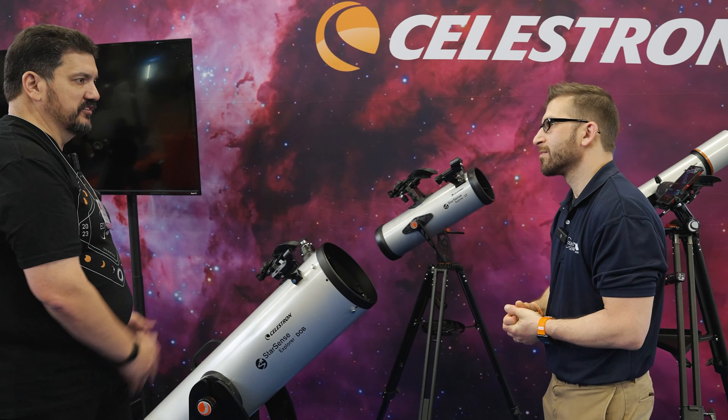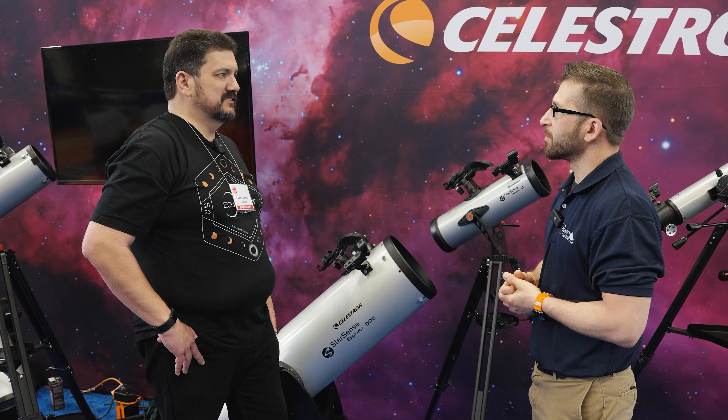We have an 8-inch and a 10-inch currently, and the dock fits on top — this is the 10. The largest aperture we can get with this simple technology of using your cell phone to plate solve and figure out where you are and where you want to be. The dob gives you an intimate understanding of the night sky — you're literally hugging the scope as you move around the sky. With StarSense Explorer technology and Sky Safari running in the background, it gives you a whole new appreciation for astronomy beyond just finding objects. Now you're learning about what they truly are.